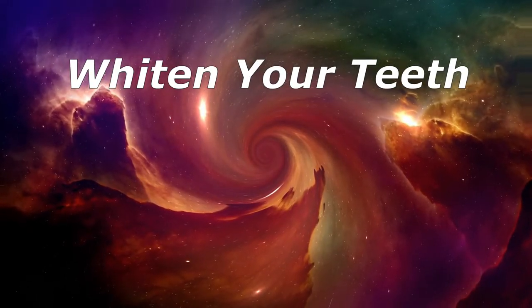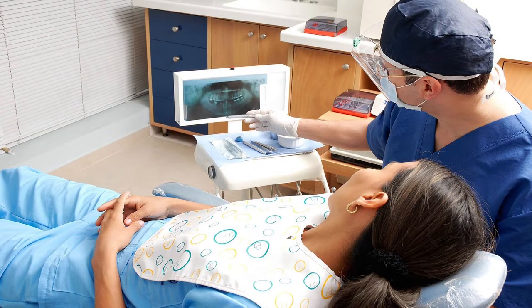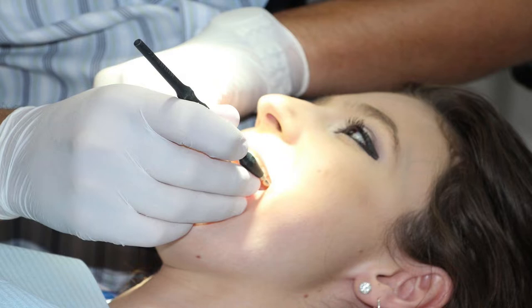Whiten Your Teeth. You can whiten your teeth with drugstore products that contain hydrogen peroxide. Your dentist can treat you with a stronger version at their office. But take care — too much could damage your teeth and the delicate surrounding gum tissue. Even normal use can turn your teeth oversensitive and cause other problems. It's best to talk to your dentist about how to whiten your teeth safely and how often to do it.